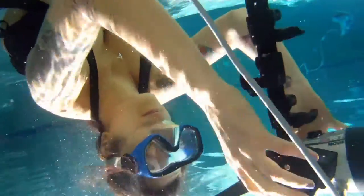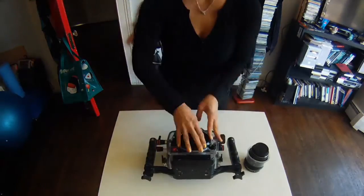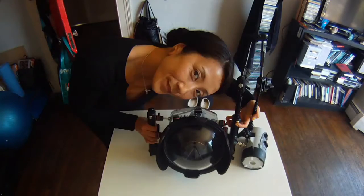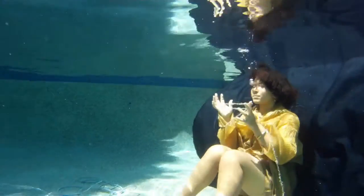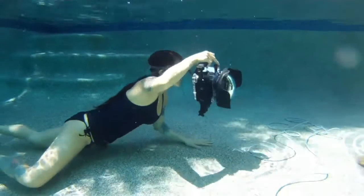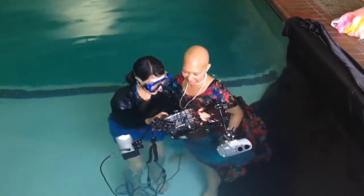Everybody's different underwater, and you don't know what's going to happen until you're in the water with them. So what I need to do is build a good relationship outside the water and bring that connection back in the water. Because we can't really talk in the water, we just have to build up the trust before the photo shoot, and then everything comes out great. It's just the trust, I think.